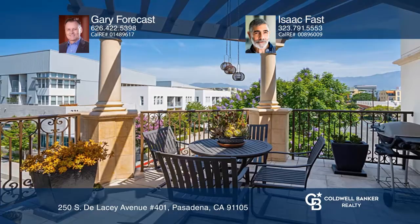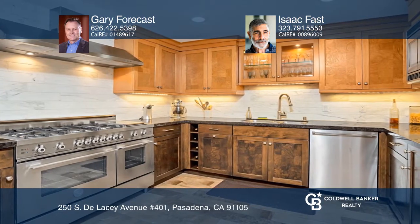Come experience sophisticated European-style luxury with views in the heart of Old Town Pasadena. This sunny fourth-floor single-level corner lot unit features multiple terraces looking out towards the mountains.